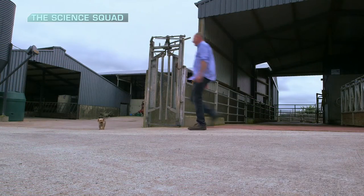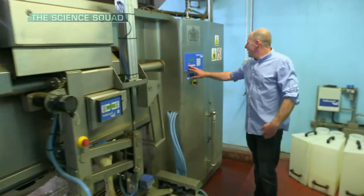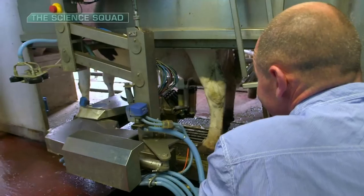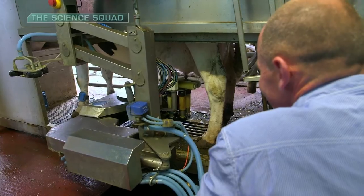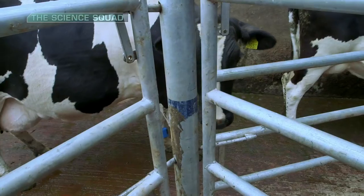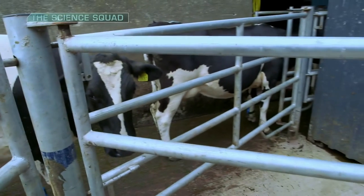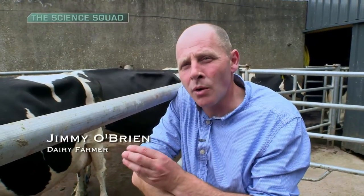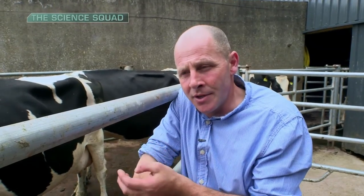This data, automatically generated by the system, provides crucial information on each individual cow, which would otherwise be extremely challenging to collect with today's expanding herd sizes. The cows come in and queue up. Once they enter the robot, it reads her individual tag. It has a lot of information stored on that cow — it knows how much milk she should give per hour. If she doesn't give what she's supposed to give, she will be highlighted on my problem page.